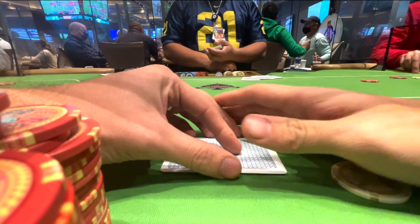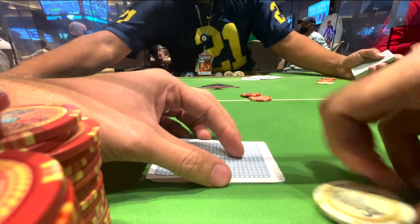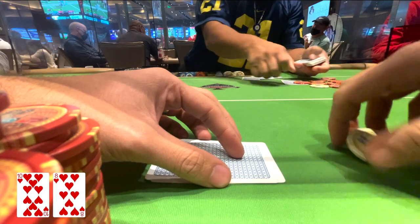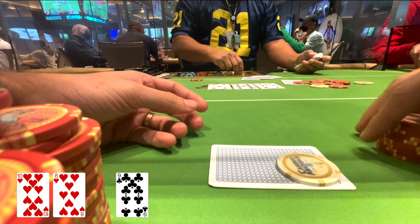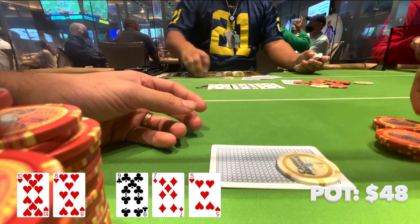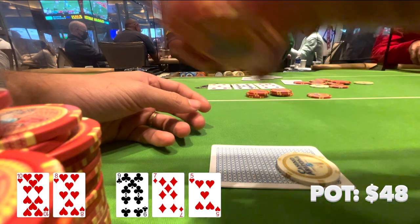For this next hand, I figured out how to fix my camera, which is always a good thing. I have 10-8 of hearts in middle position. It folds to me, I decided to raise it up to $12. I get three callers. The flop becomes 9-7-5 rainbow, but there is a heart.